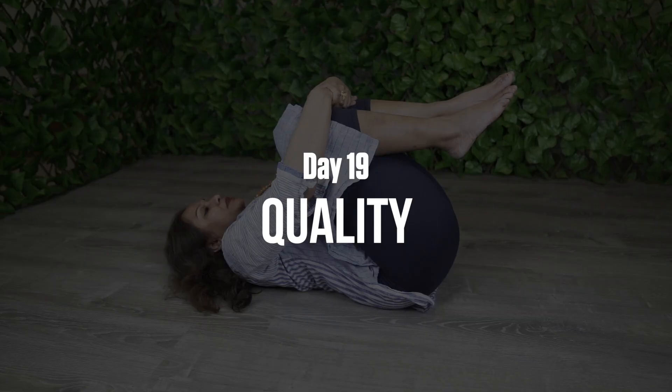Welcome, namaste ladies and gentlemen to day 19. I'm super excited to be here with you — we've been here for 19 days. A friendly reminder: if you like this video, hit that like button to help push it out to more people. Subscribe to this channel, and we're excited to release day 20 tomorrow, so hit that notification bell to join us on our 45-day journey.